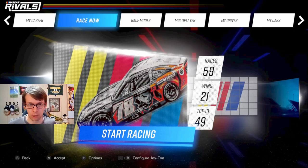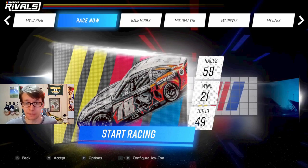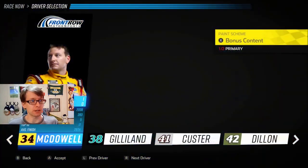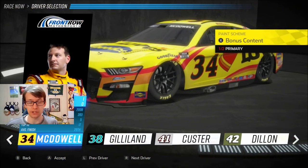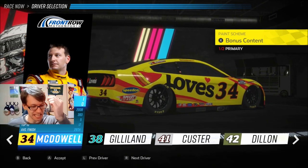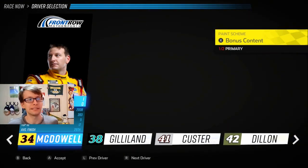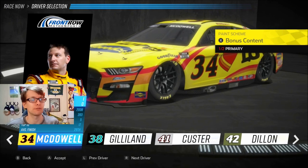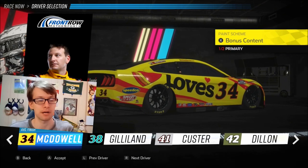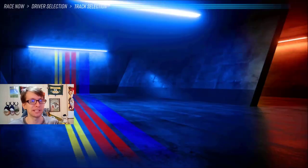Hey, it's JC1424 once again with NASCAR Rivals, and this is going to be another Race Now episode. Today we are going to race as Michael McDowell in his number 34 Loves car — a really iconic ride. It is his car. He won the Daytona 500 in that. No one else drives this car. He has taken his career places with this car.